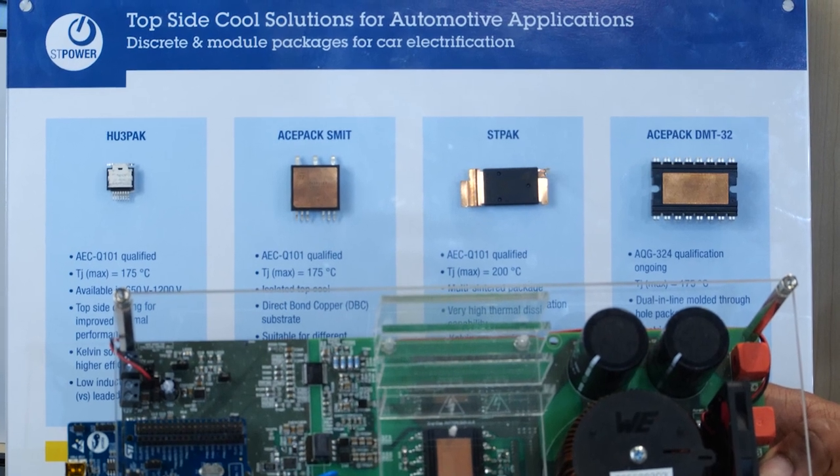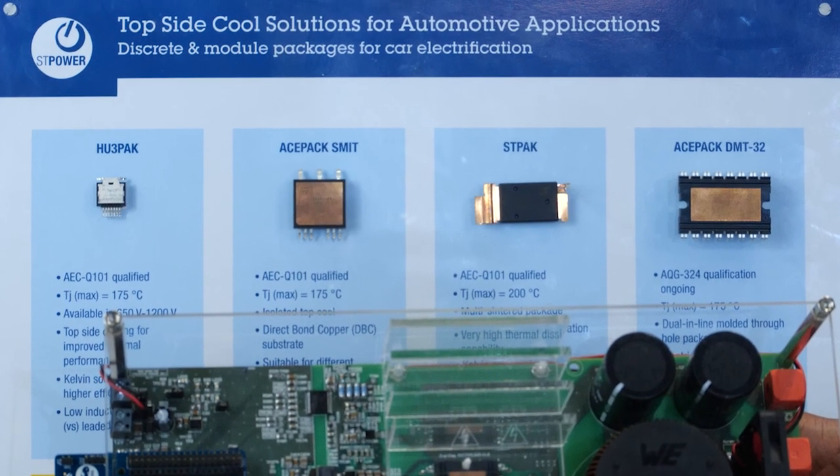This design is suitable for battery voltages between 300 to 900 volts and can deliver a maximum power of 5 kilowatts to the motor. HU3 pack packages enable a highly scalable design with multiple 650, 750, and 1200 volt SiC MOSFETs. These are suitable for various high voltage applications ranging from on-board chargers and DC-DC converters to auxiliary motor drives. 650 volt IGBTs are also available in the same package and are great for cost-sensitive applications.